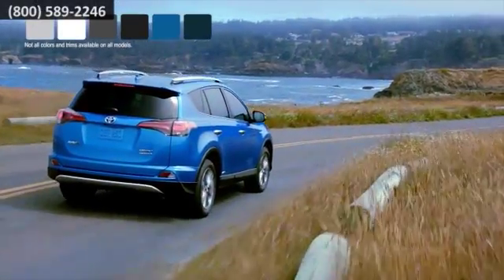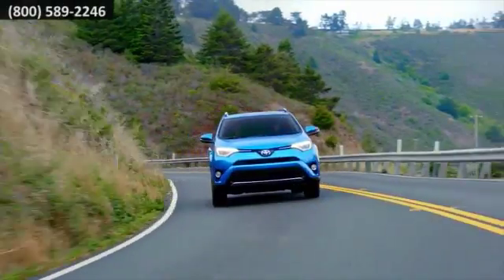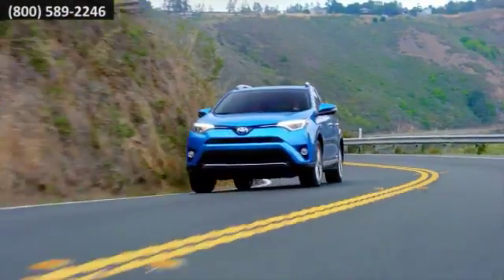RAV4 Hybrid has plenty of color and trim options so you're sure to find a style match. Take your adventures further in the Toyota RAV4 Hybrid.